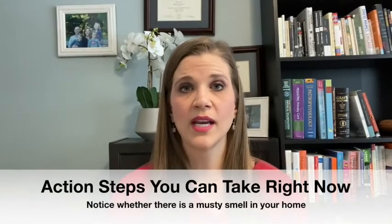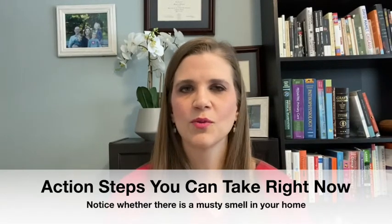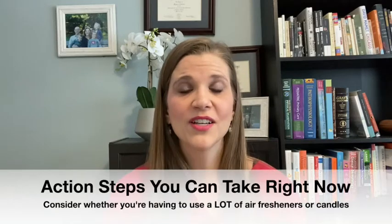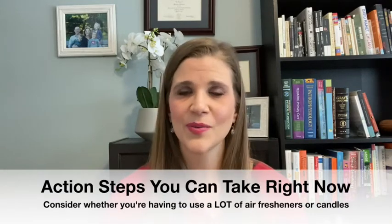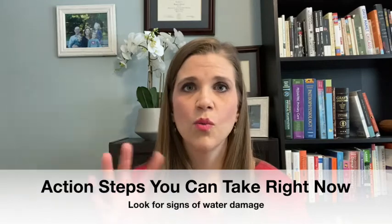Here are three action steps you can take right now. First, do you notice a musty, moldy, basement-like smell in your house — or do others notice it when they come over? Second, are you using air fresheners, candles, plug-ins, and sprays to mask certain smells? Could that smell be mold? Third, look for signs of water damage in your home — water stains on walls or ceilings or drywall. Look for signs of either current or past water damage. That's really important.